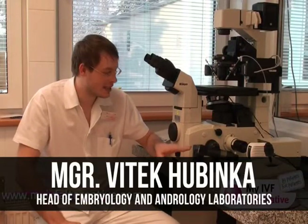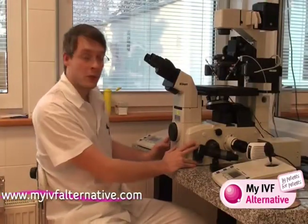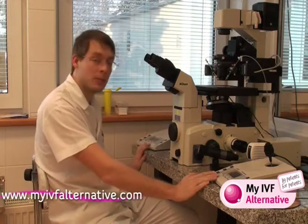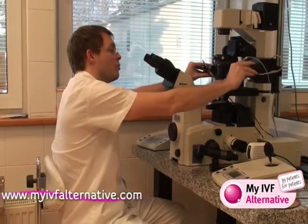Now we are in the laboratory part. This is the very important machine which we are using for treatment, especially for the ICSI. This is the micromanipulator which contains the microscope and the micromanipulators. It is a very sophisticated machine because your sample is here and there are two needles or pipettes.